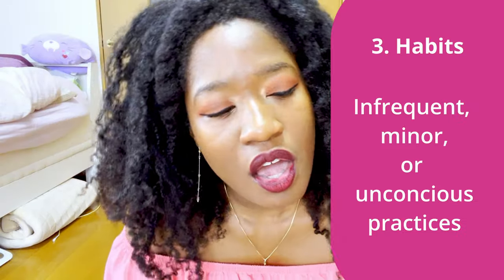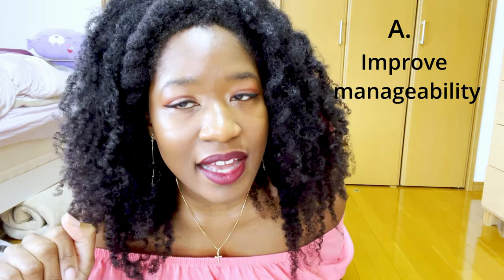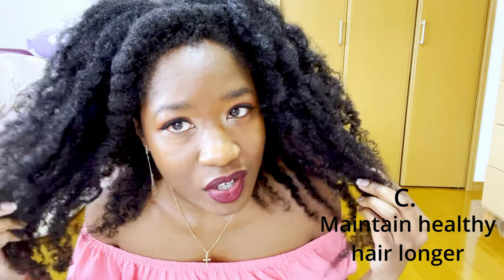Now onto our third category: hair habits. This category comprises things we do to our hair infrequently, on a small scale, and even things we don't recognize as important because we do them unconsciously. First up: trimming. The purpose of trimming is solely to prevent damage that has occurred at the ends from affecting the healthier parts of our hair. It's important, but definitely not the crux of long healthy hair that the natural hair community has made it out to be. A trim does literally nothing for hair growth. The most it will do is: immediately improve manageability by reducing snagging from single strand knots or split ends; improve appearance by getting rid of worn thinning ends; or provide the delayed gratification of keeping your hair in better shape for longer. Outside of these things, a trim is incapable of doing anything else for you.